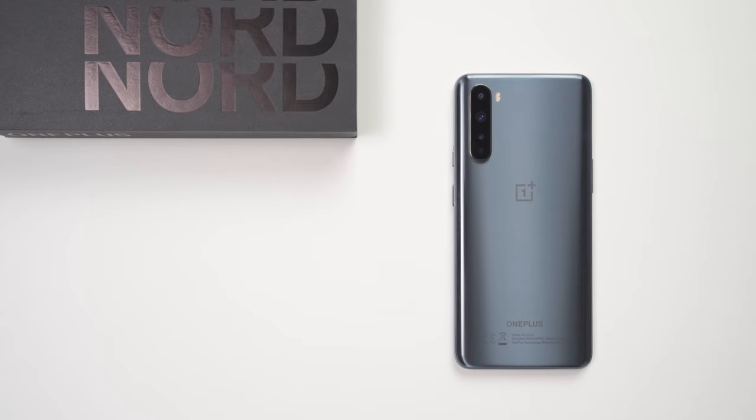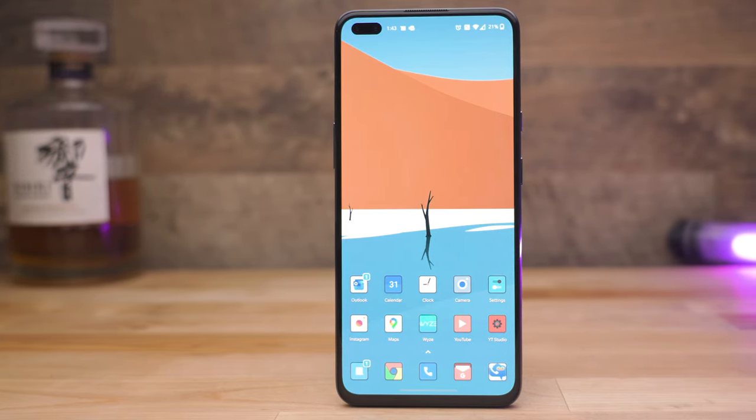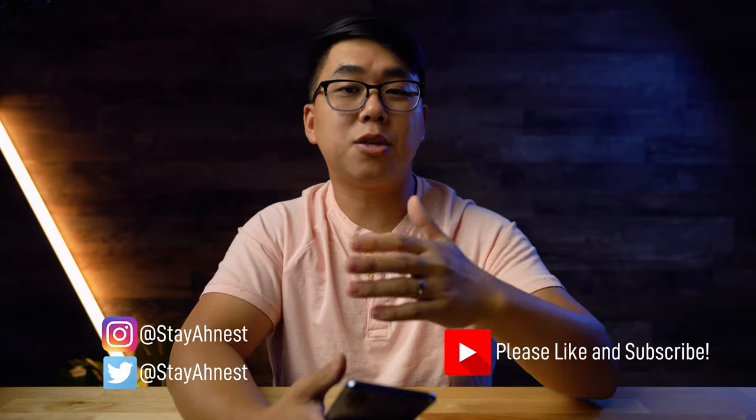What's up everybody, my name is Dan Ahn and welcome to Honestly. Today we're checking out the OnePlus Nord, which in my opinion is OnePlus's attempt to reclaim its foothold in the budget phone market. Now OnePlus did send this phone to me after checking out my review of the OnePlus 8 Pro, but as always this review is going to be unbiased and totally honest.